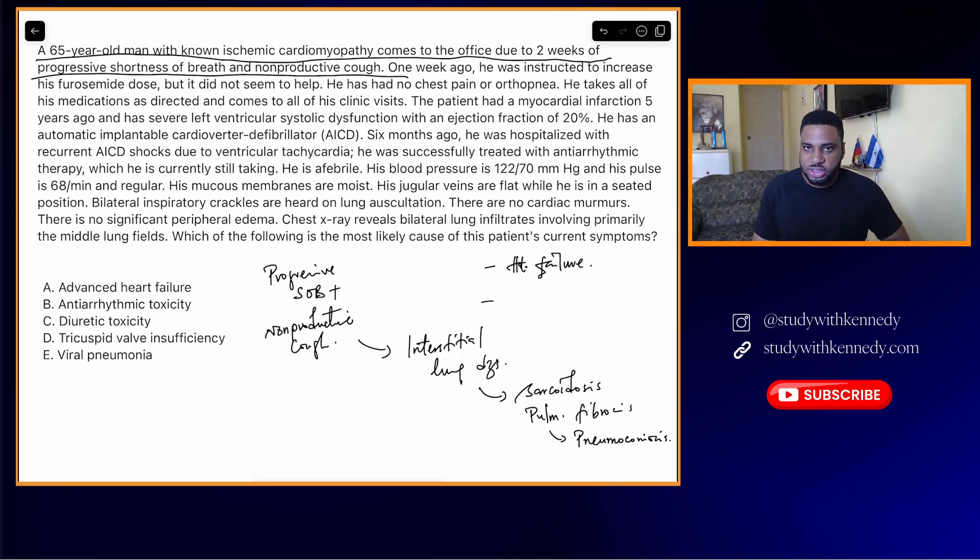One week ago he increased his furosemide dose — it did not help. So are you still thinking this may be heart failure, or are you now wondering it's probably not? He had no chest pain and no orthopnea. Furosemide did not help, no chest pain — so he did not have another ischemic episode. He takes all his medications as directed and comes to all his clinic visits.